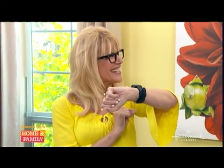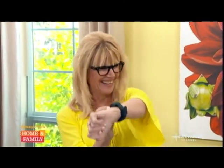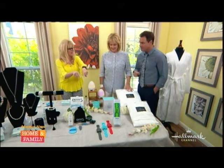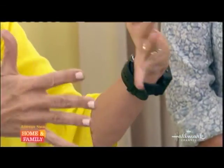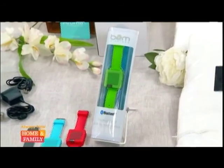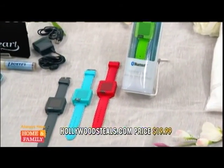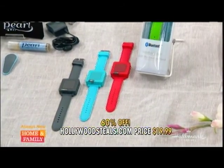A live call comes in — 'Hi honey, I've got the rescue dog in the backyard.' Thanks for calling, we'll talk to you later! It's really like Dick Tracy. It comes in six different colors and has up to six hours of talk time per charge. Retail $49.99, hollywoodsteals.com $19.99 — a 60% savings.